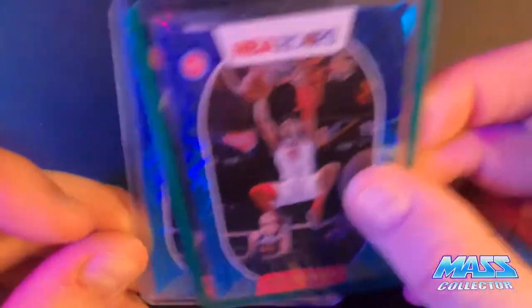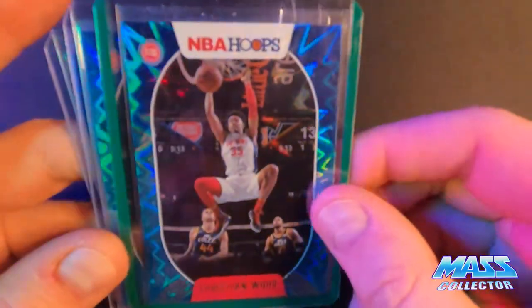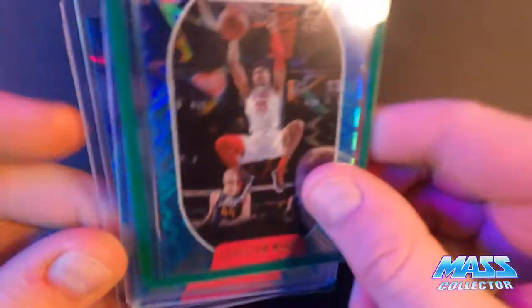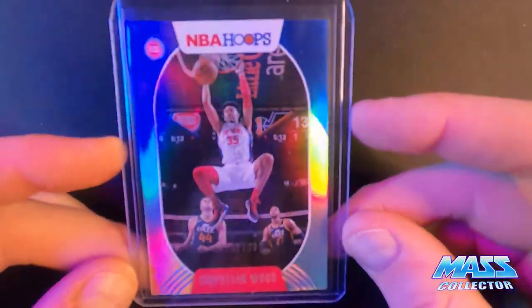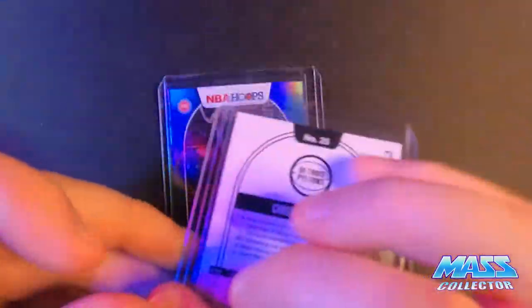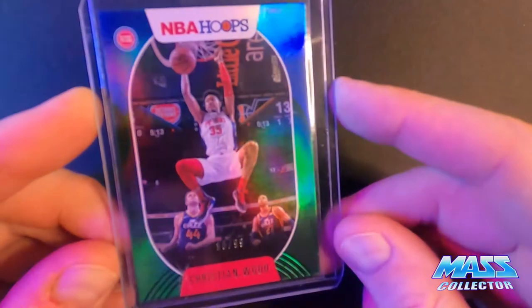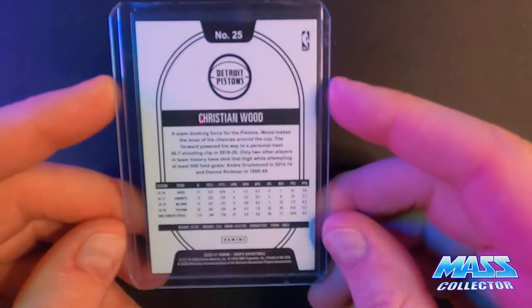And then we got a Teal Blast - or Teal Explosions, or whatever they're called. I got three of these. They're not numbered. This one is, though - this is just the regular silver, it's out of 199. Pretty good centering. And this one here is a green, it's out of 99. Not off-centered the best, but overall looks pretty good. Nothing too expensive here.